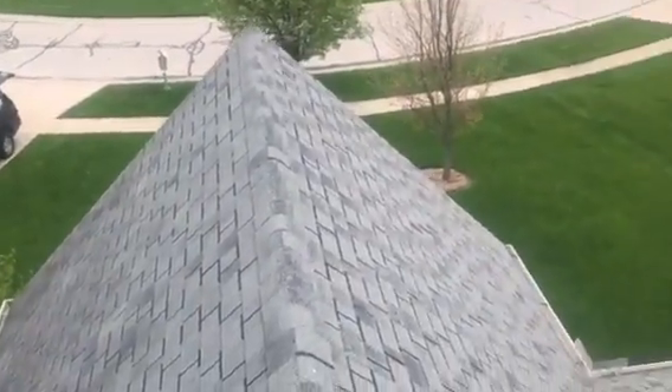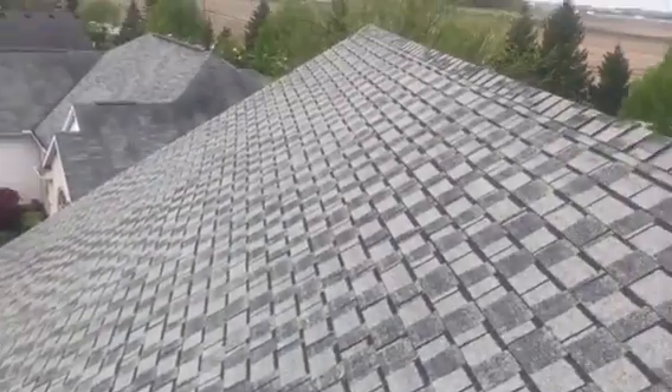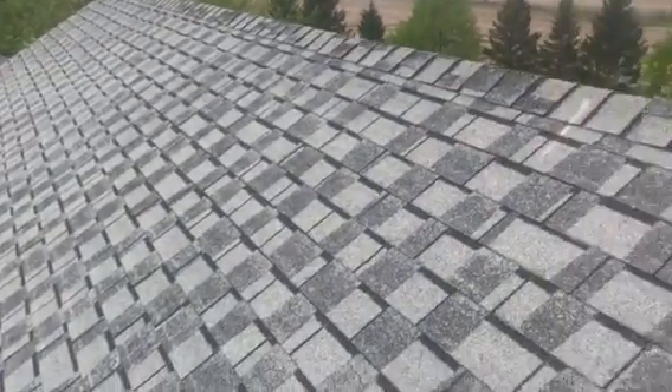Hi, this is Joe with J Alexander Roofing. I'm at 8140 Donington Drive, Waterville, Ohio. I'm here today performing a video inspection of the roof. I'm also going to take measurements for the purpose of an estimate.